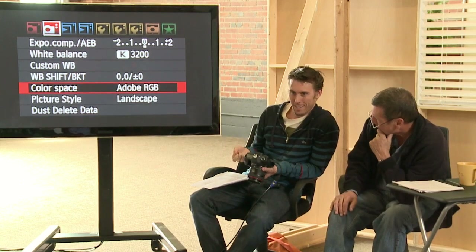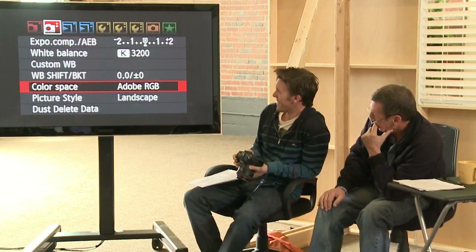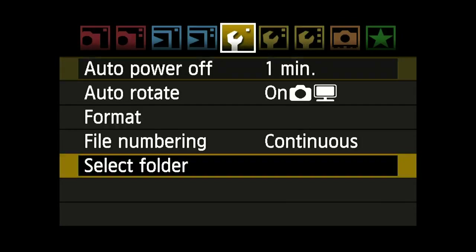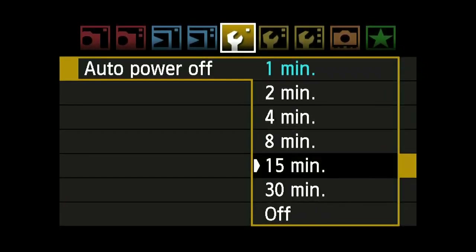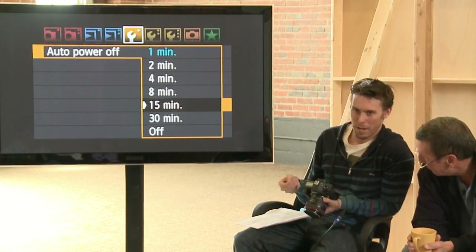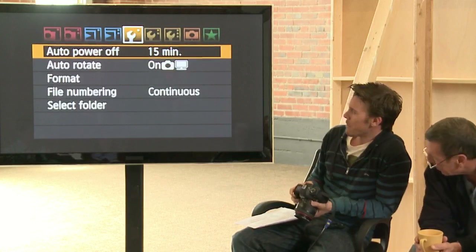Some people say that Adobe RGB will give you better skin tones, but I've never really noticed the difference since it's more of a print profile. As far as auto power off, we always set it to 15 minutes. If you leave it on all day it'll burn your sensor, and when sensors get hot they tend to put more noise into the image — you might have to get it cleaned and repaired. So we always do 15 minutes.